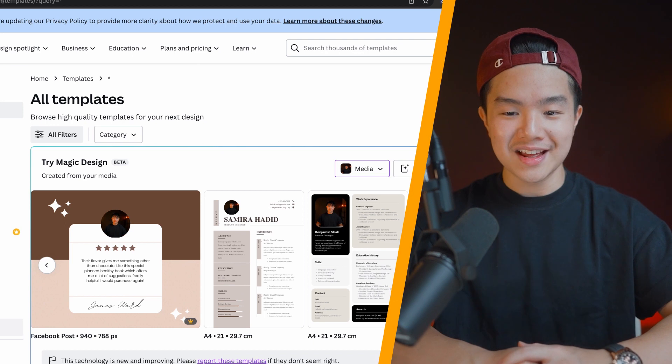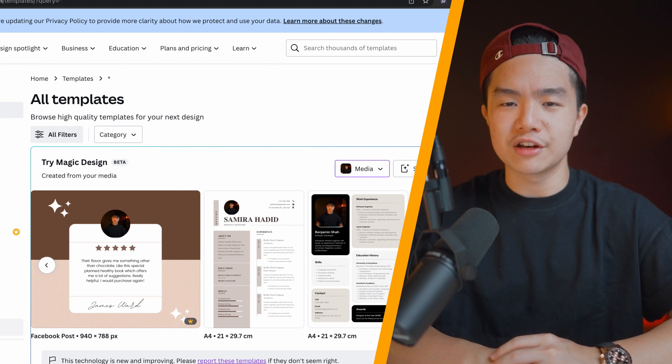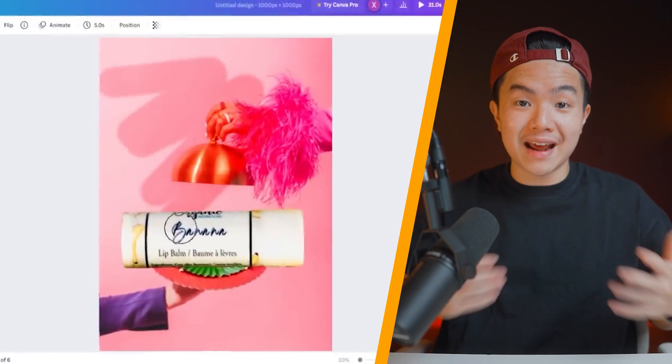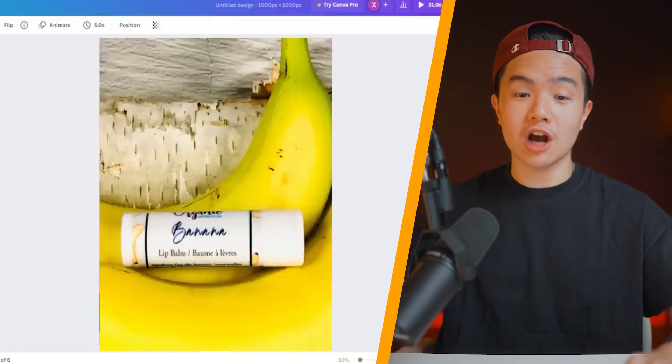Another cool thing Canva AI can do is the Magic Eraser tool. If you have an e-commerce brand or a fashion label and you see something unpleasant in a picture you'd like to remove, you can now remove it in seconds — this used to only be done on Photoshop. There's also the Magic Edit tool: say you have a chapstick brand that's banana-flavored but you don't have bananas — with this tool you can literally make a banana appear out of nowhere into the background. You can make unlimited pieces of content for your online shop in minutes.